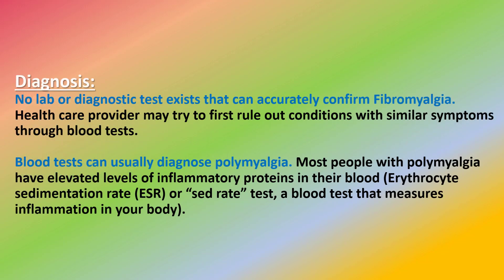No lab or diagnostic test exists that can accurately confirm fibromyalgia. A healthcare provider may try to first rule out conditions with similar symptoms through blood tests. Blood tests can usually diagnose polymyalgia, as most people with polymyalgia have elevated levels of inflammatory proteins in their blood.